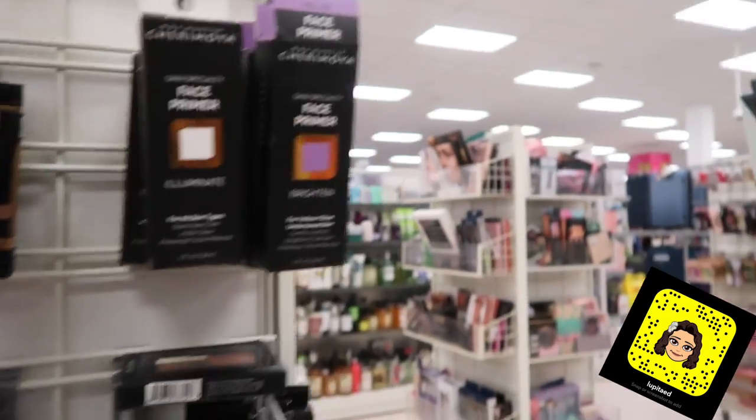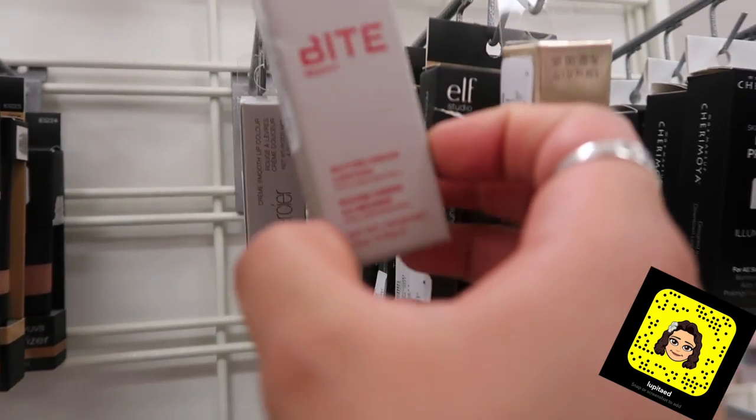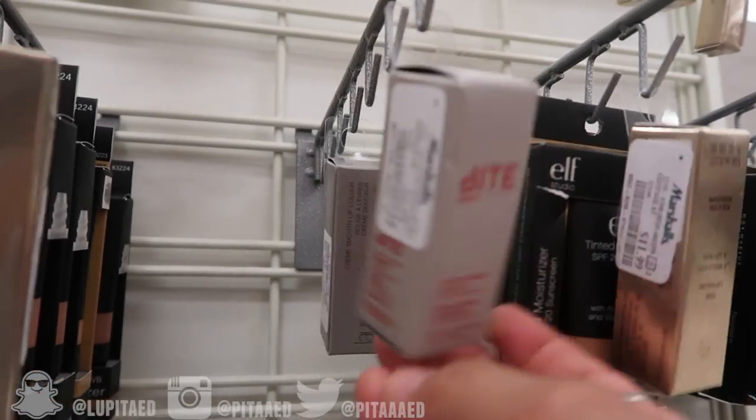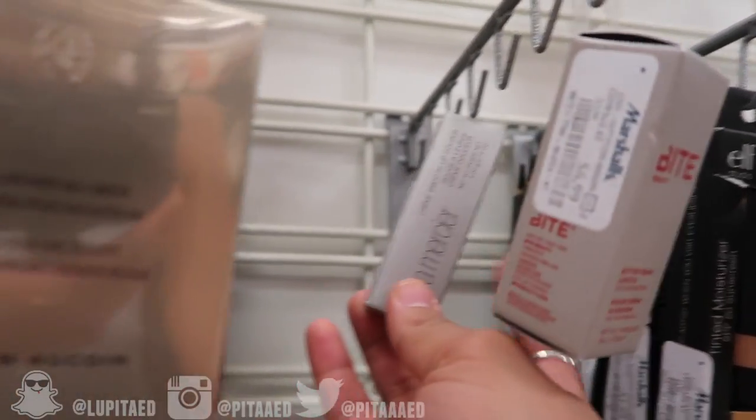Oh my god, someone just farted behind me. Okay, they have this Charmway Face Primer. Bite Butter Cream Lipsticks — this one's $6.89. They have this Laura Mercier Cream Smooth Lip Color, $17.89.